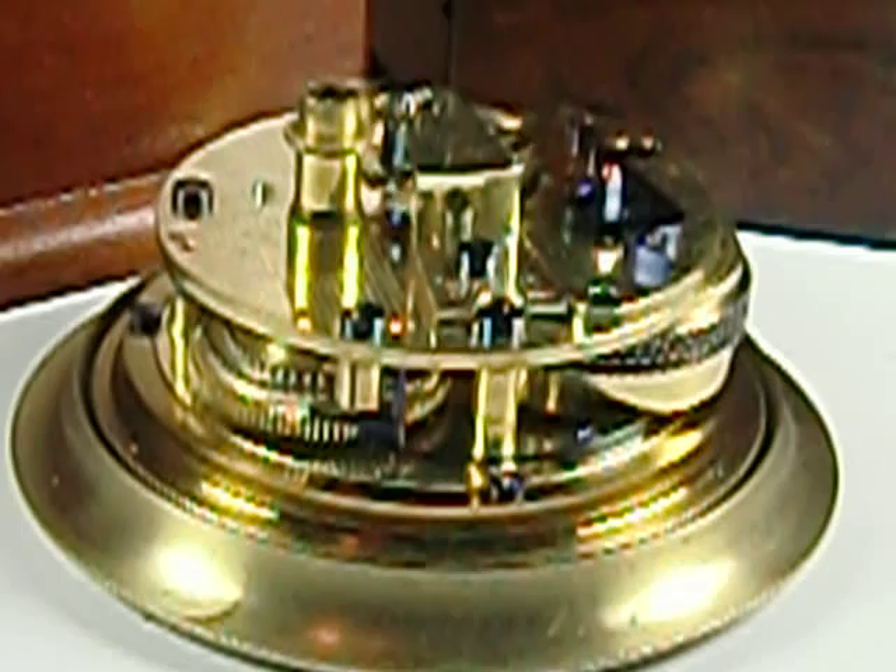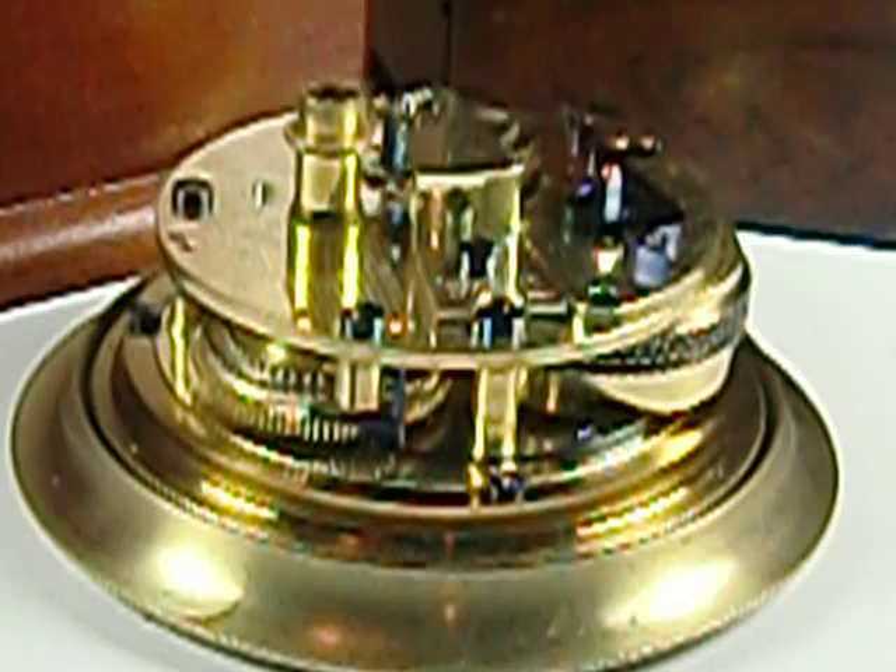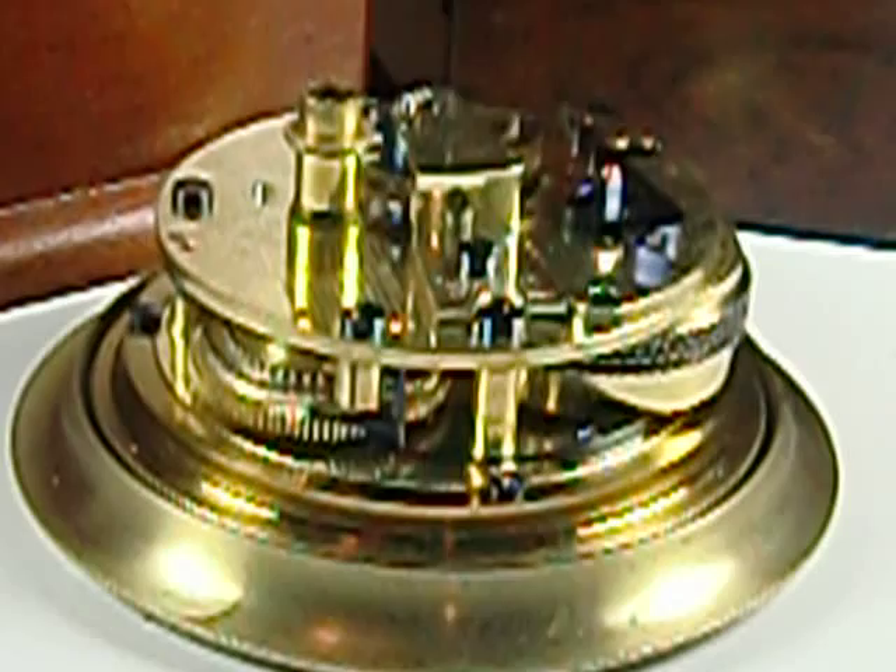The only thing that we don't have is A.C. Fox's replacement balance, which might be something that can be located someday. We've certainly made some phone calls on this end to see if anybody knows where it might be. But at any rate, the watch as we have it, except for the signature on the base of the cock, is now as it was originally and as it was first acquired by the Bliss Company.